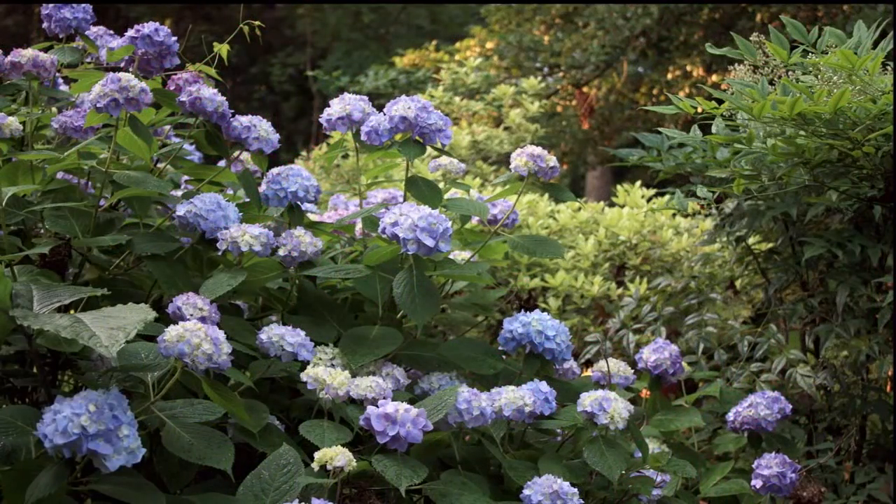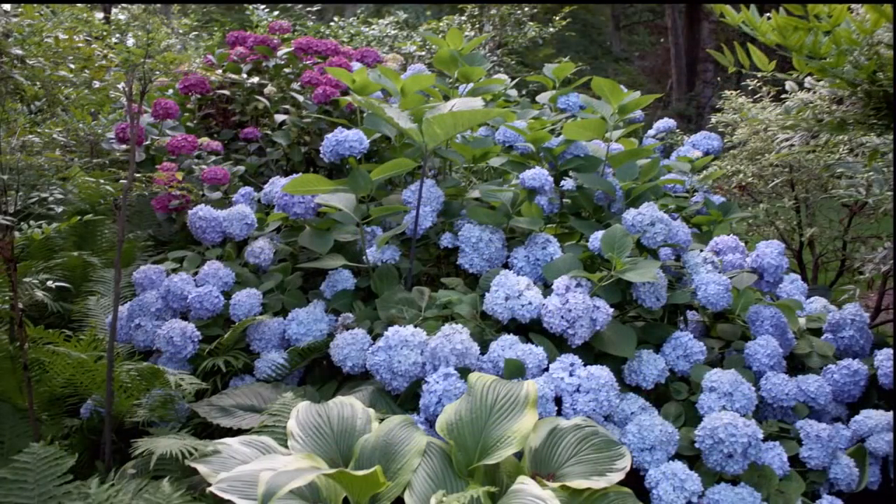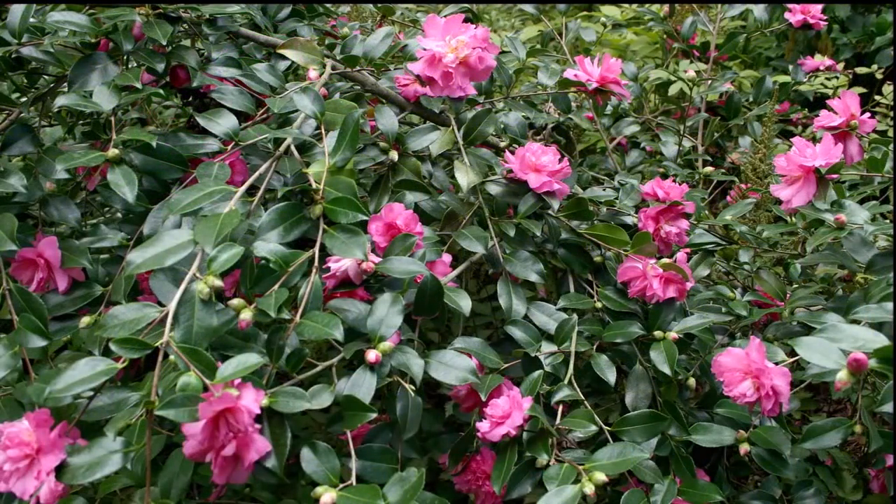I can't survive without hydrangea — there are a couple of different varieties. The color variations are dependent on the soil. I've got every color in the rainbow on one plant. Don't forget, when you're planning, to plan for all seasons. Camellias — there are new, hardy camellias, and in the fall they are magnificent, with just spectacular foliage. We want to plan for all seasons.